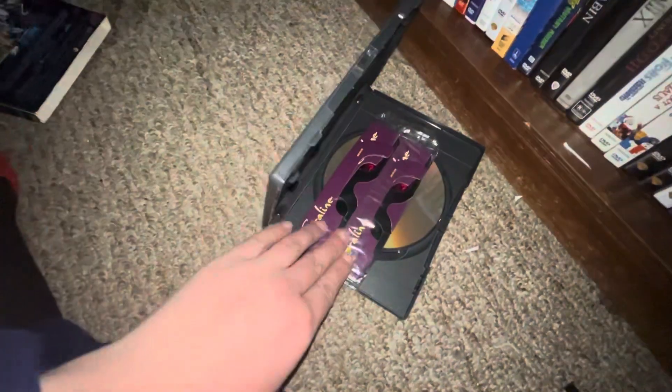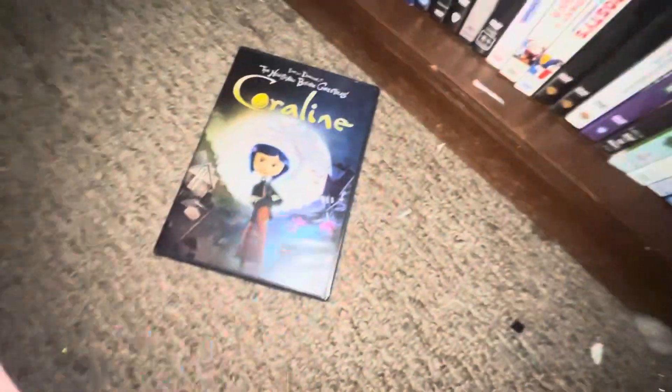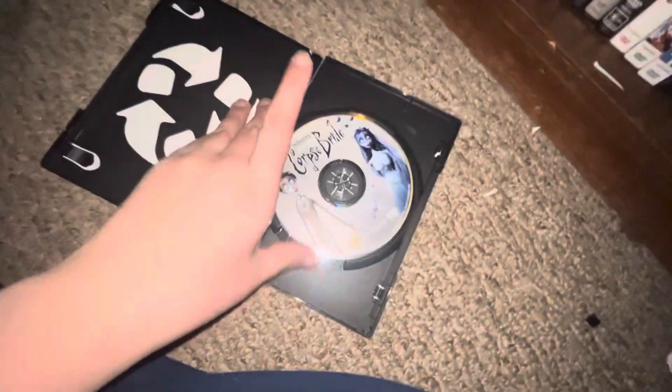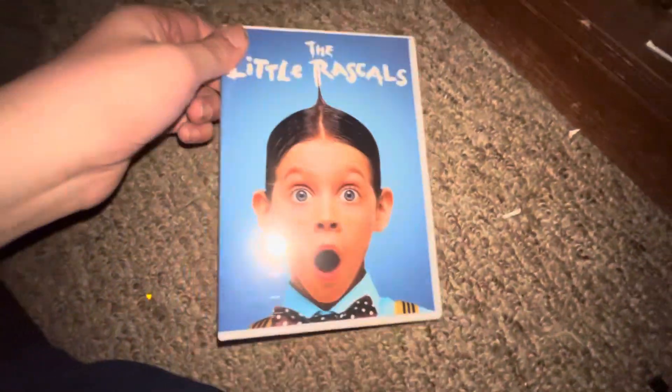And some 3D glasses. Next I got The Little Wild Stars — which I should have done an unboxing on — spine, back, DVD.